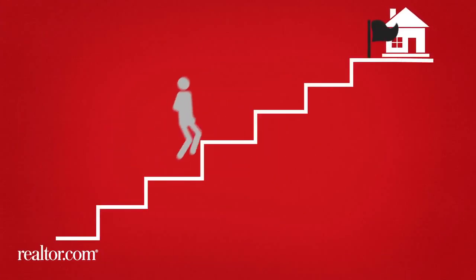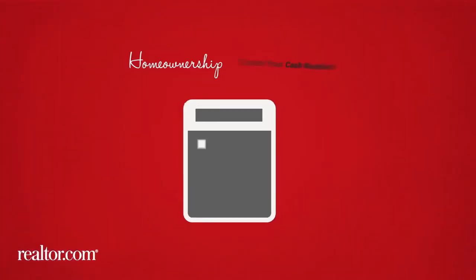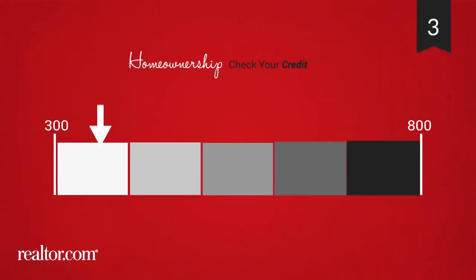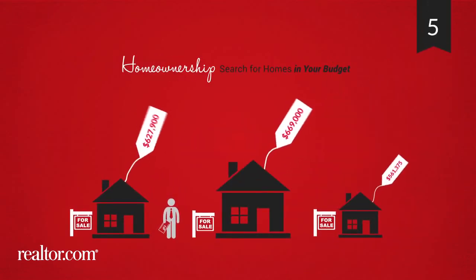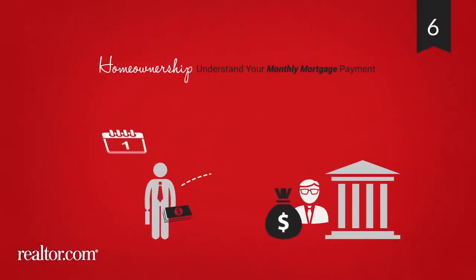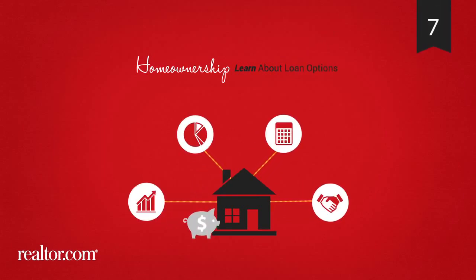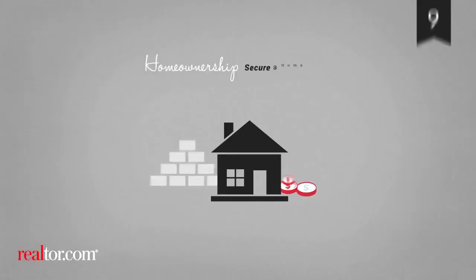The Steps to Home Ownership: Get your finances in order. Crunch your cash numbers. Check your credit and repair if needed. Know your purchasing power with a pre-approval. Search for homes in your budget. Understand your monthly mortgage payment. Learn about loan options. Make a fair offer. Secure a home loan.